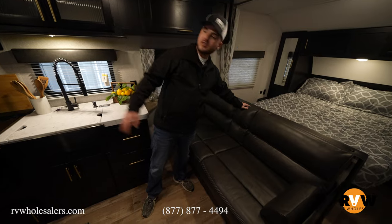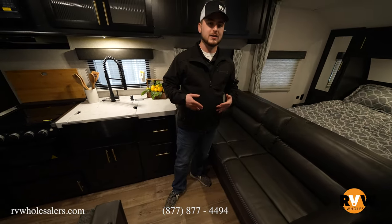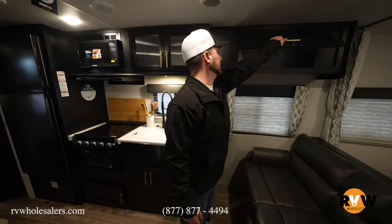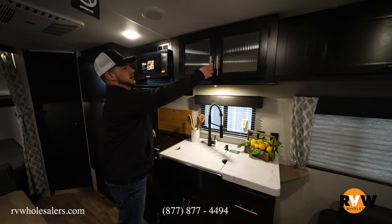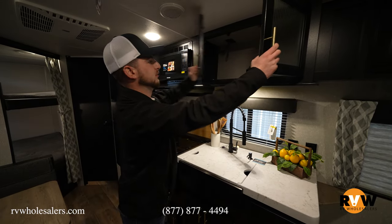In the living quarters there's a jackknife-style sofa where you can sit and watch TV, and it also folds flat so one or two smaller adults can sleep on it comfortably. There's lots of overhead storage with nice deep cabinetry, and in the kitchen area there's overhead storage with an outlet for the microwave.